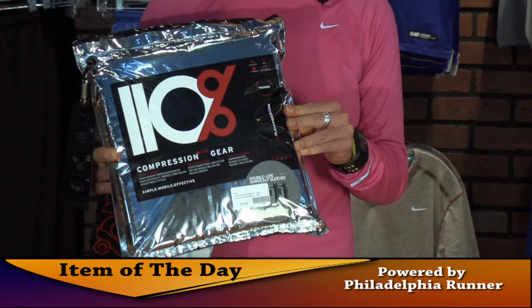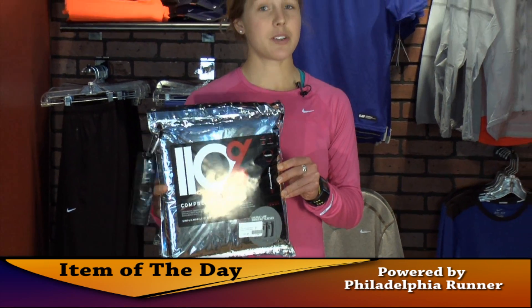Hi, I'm Logan Schrader with Philadelphia Runner. Today's item is 110 compression.